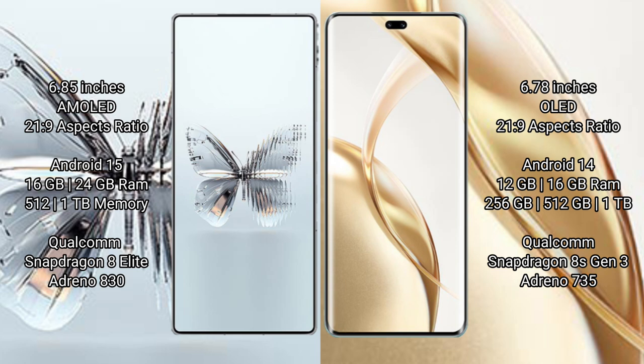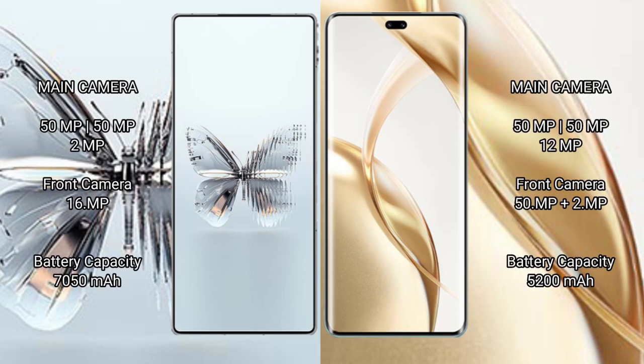Red Magic 10 Pro Plus features the Snapdragon 8 Elite processor with Adreno 830 GPU. Honor 200 Pro comes with 12GB or 16GB RAM and 256GB, 512GB, or 1TB internal storage, powered by the Snapdragon 8s Gen 3 processor with Adreno 735 GPU.